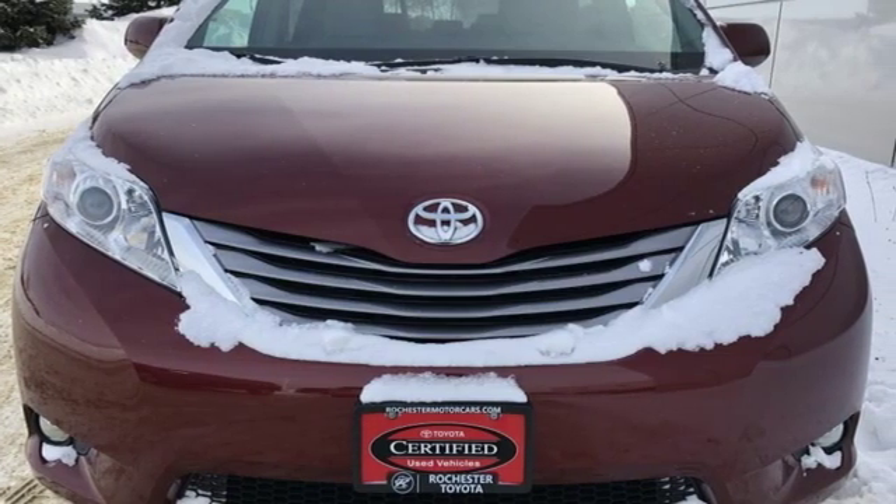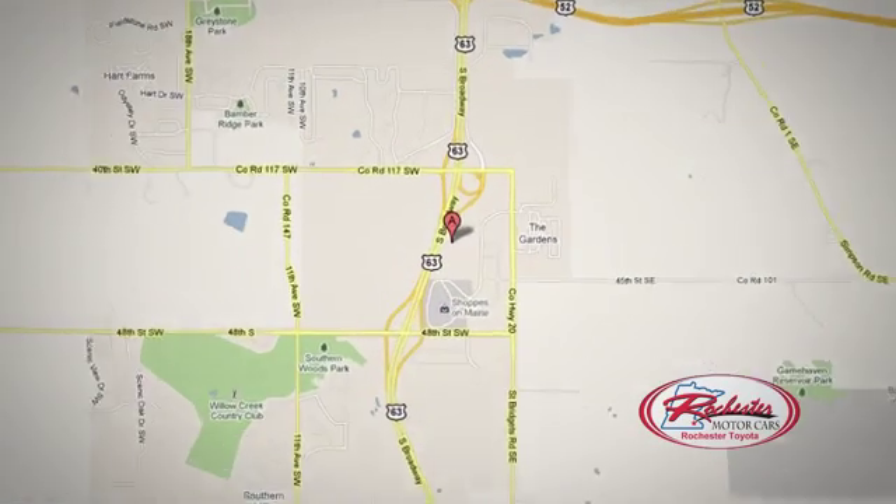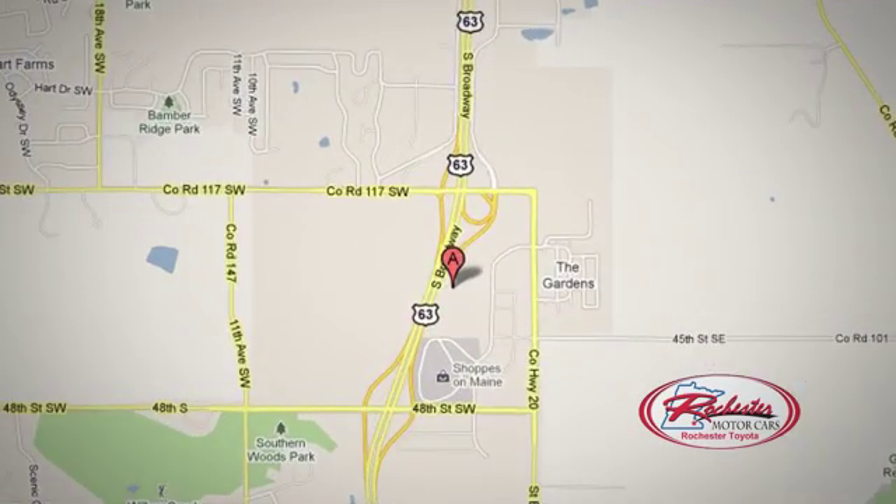You'll never know till you try. Test drive it today. 63 South in Rochester, Minnesota. Click or stop in today. We're conveniently located between 40th Street and 48th Street Southeast on Highway 63.